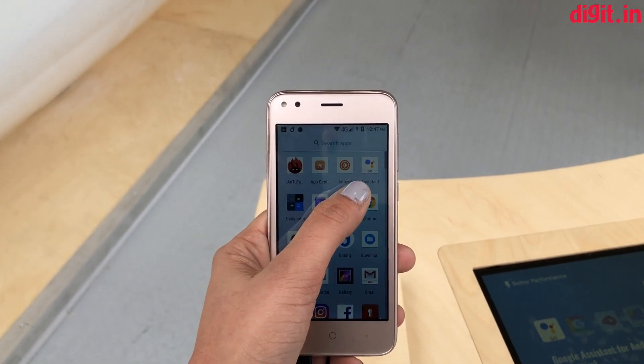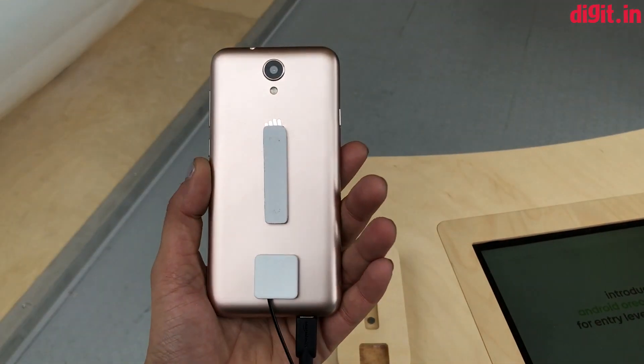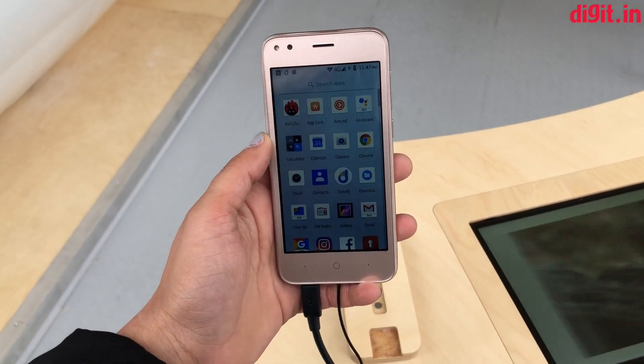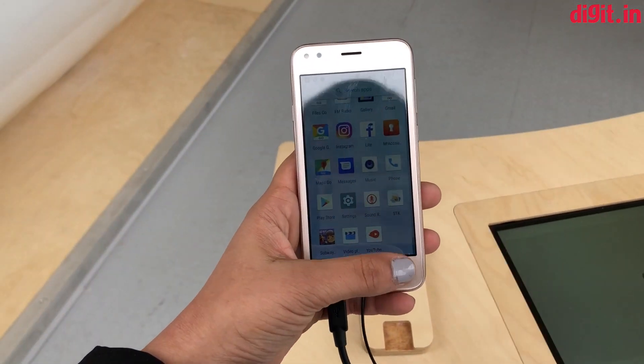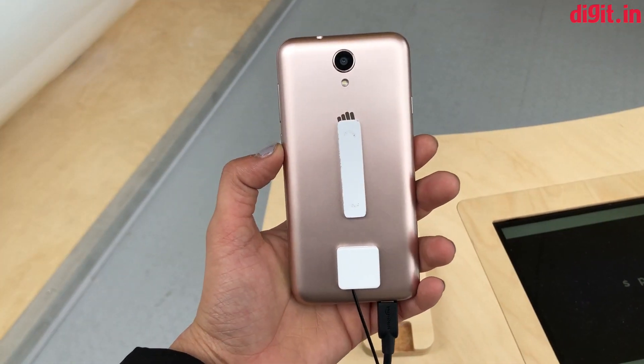There's also the Go Assistant over here. This is the Micromax Bharat Go, which is going to launch in India very soon. There is a partnership that Airtel has with Micromax to launch these phones. The phone obviously has a plastic body.